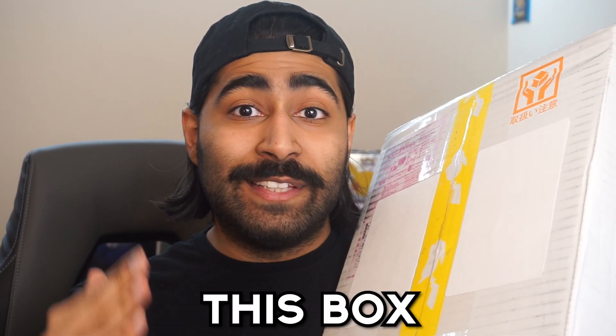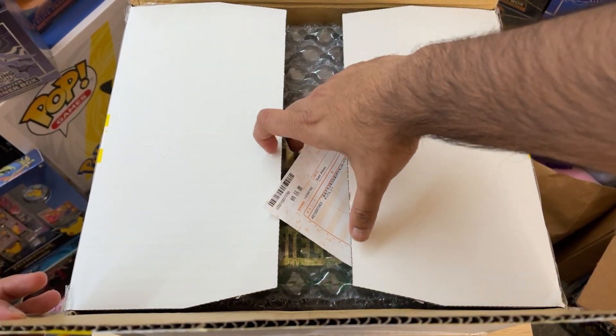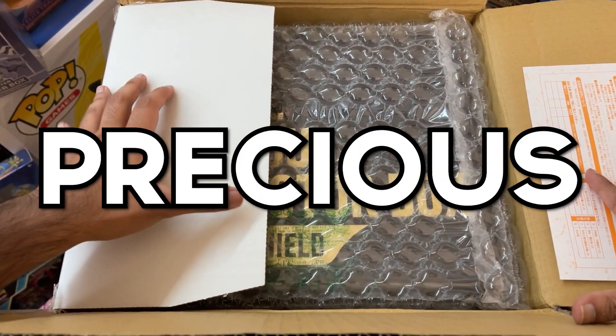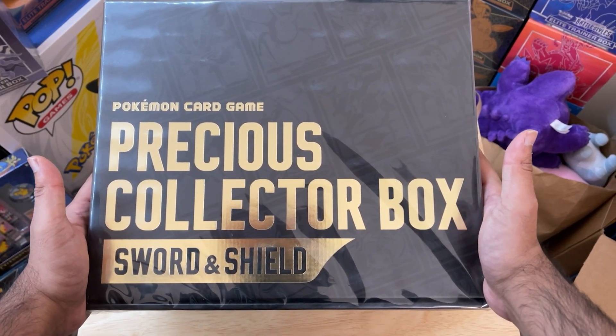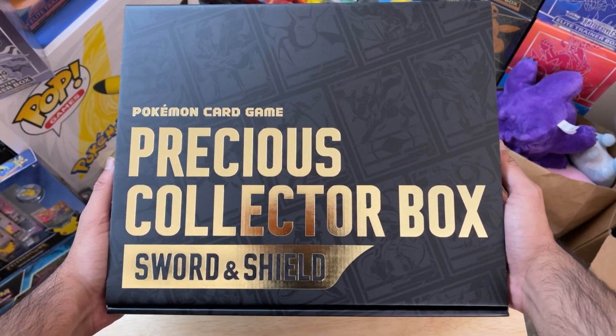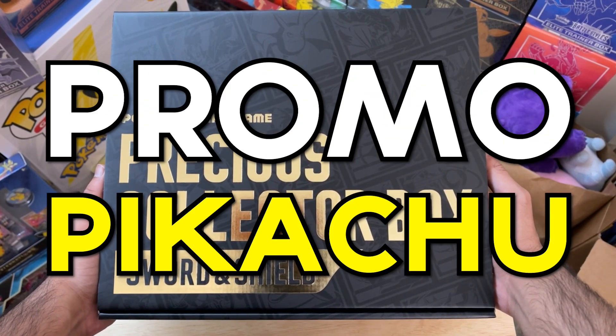This box is from Pokemon Center Japan, and inside is the special Pokemon Precious Collection box — an exclusive item that can only be bought from Pokemon Center Japan. Not only that, but it contains an absolutely magnificent promo Pikachu.